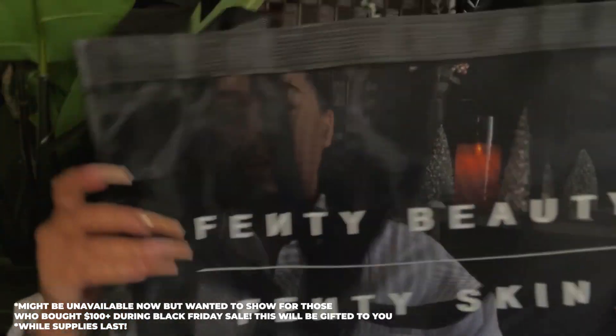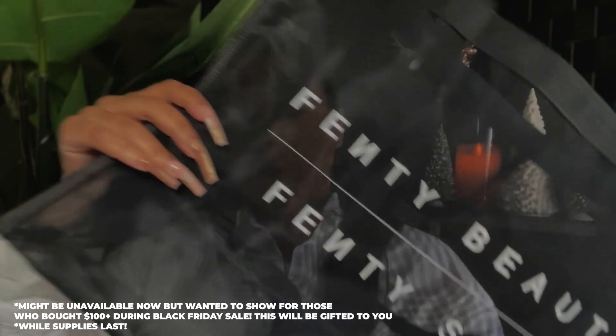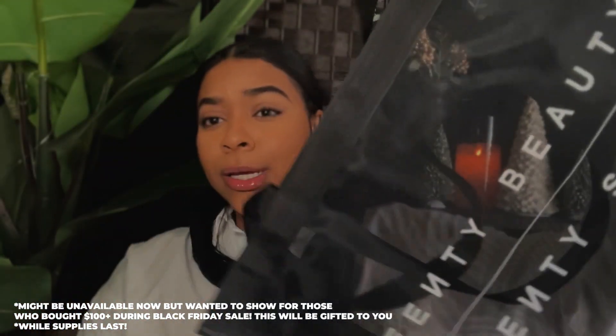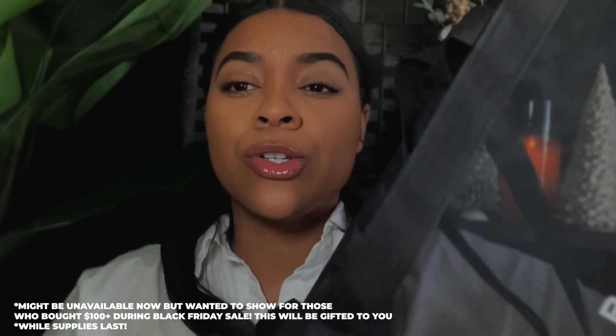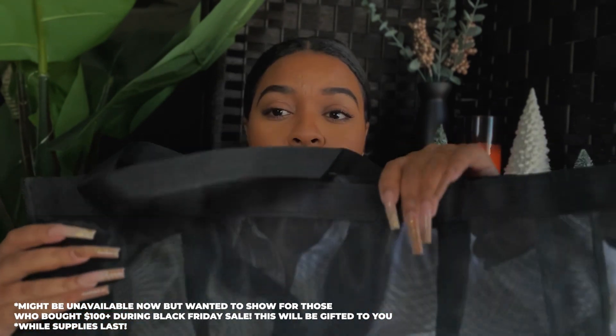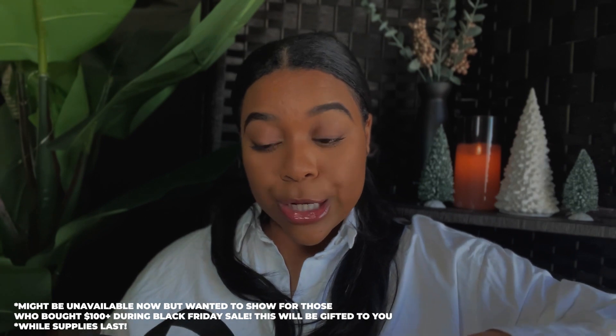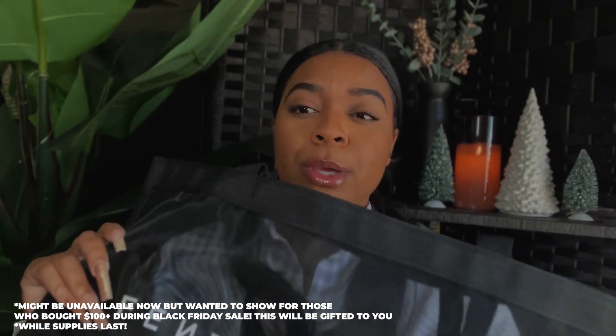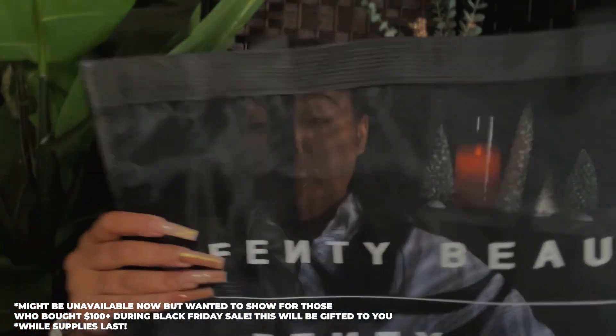The last gift with purchase I want to show you is this mesh tote — look how huge it is, it doesn't even fit in the frame! It's so cute though; it says 'Fenty Beauty, Fenty Skin,' it's a mesh black color, and it's massive. You can carry groceries, take it to the airport, haul anything and everything in this bag. Again, it's a gift with purchase item — I believe for this one you have to spend around $100. Check the description box and our site for all the details on how to get your hands on these bags!